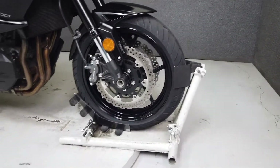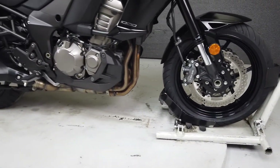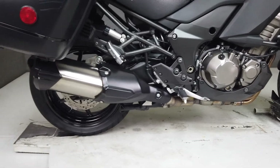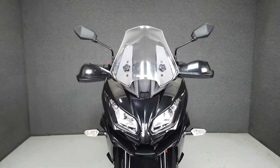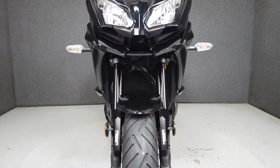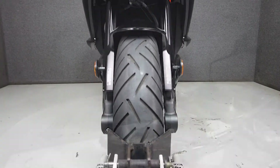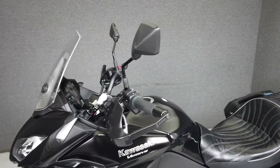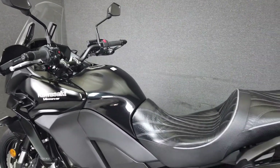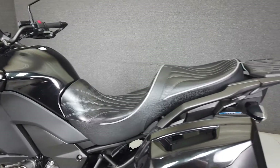It has a seat height of 33.1 inches and a wet weight of 549 pounds. This vehicle has received our premium service and detail and comes covered under a 90-day nationwide warranty. We have also purchased the Cycle Checks vehicle history report — you can view this report by clicking the link on the right side of the video.